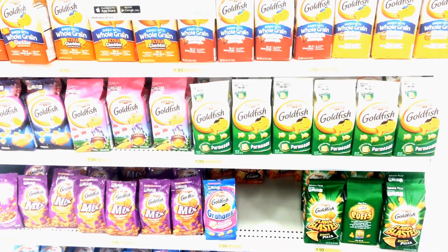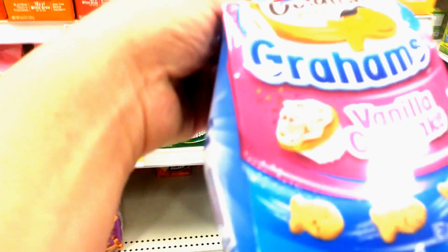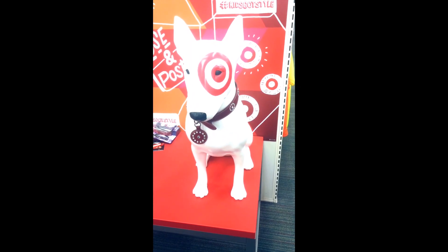Look at all these fish cracker flavors. I think I'm going to check out this vanilla cupcake — looks super yummy — and fudge brownie. Another cute Target dog.